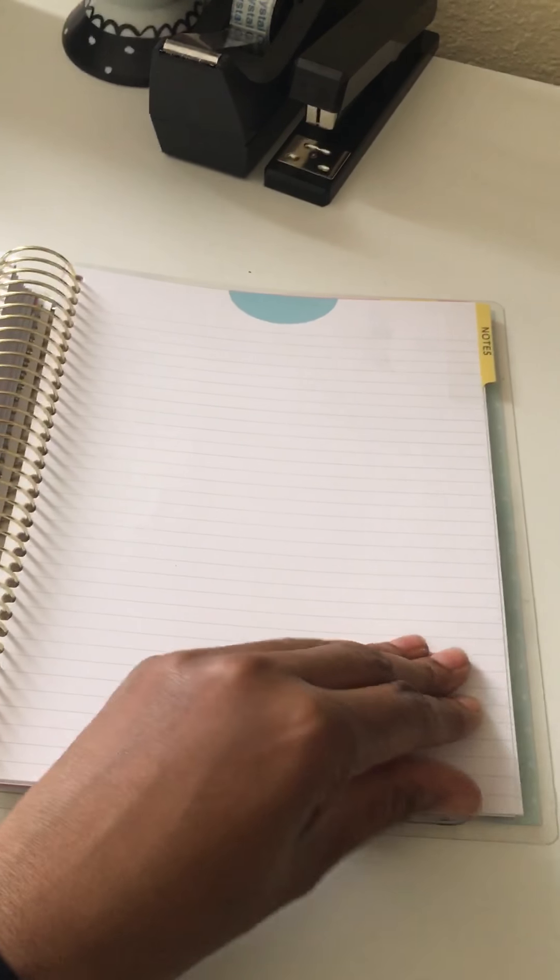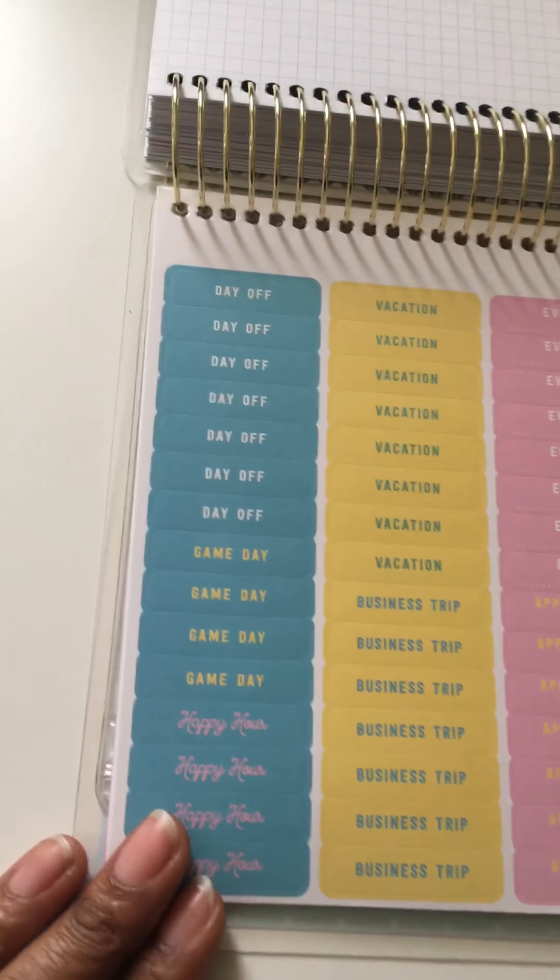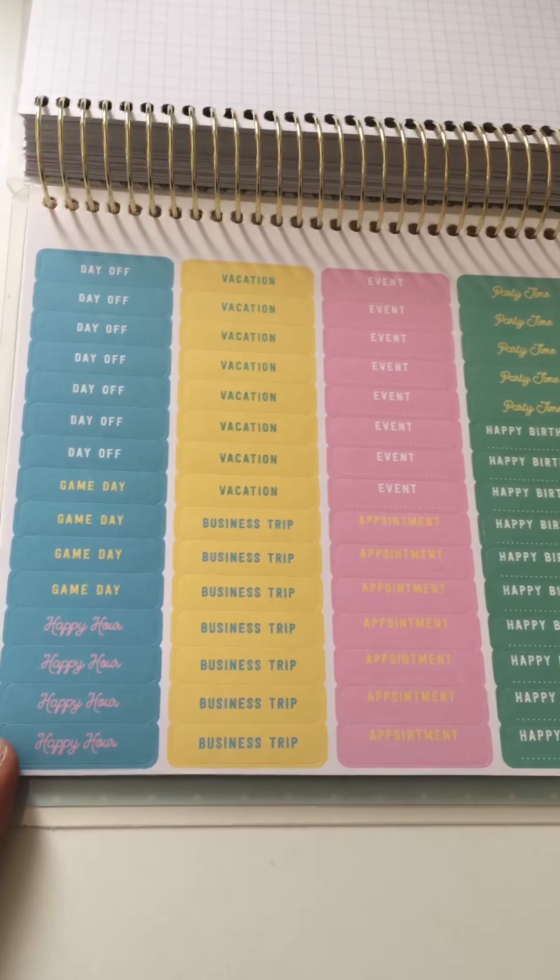There is also a notes section which has more than just one page of notes. It also comes with grid paper, and then it comes with stickers to match the layout for the month and the week.